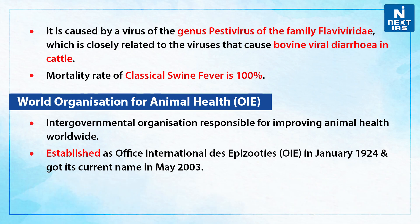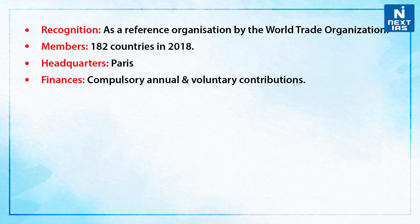Now let us talk a bit about the World Organization for Animal Health. It is an intergovernmental organization responsible for improving animal health worldwide. It was established as the Office International des Épizooties (OIE) in January 1924 and got its current name in May 2003. It is recognized as a reference organization by the World Trade Organization.